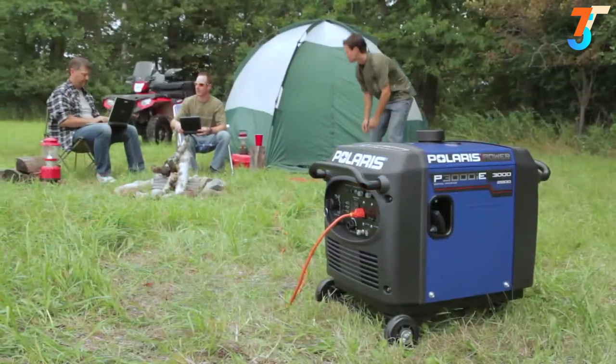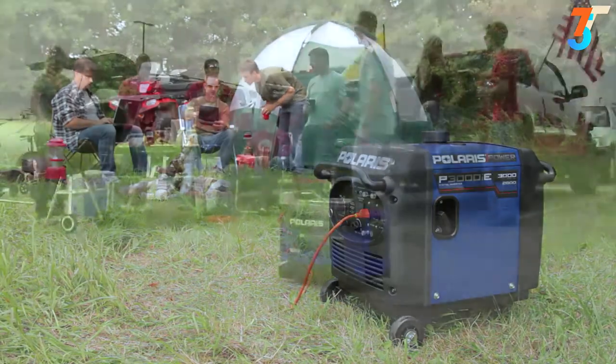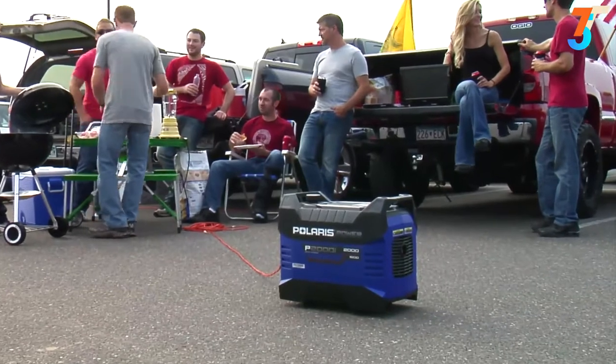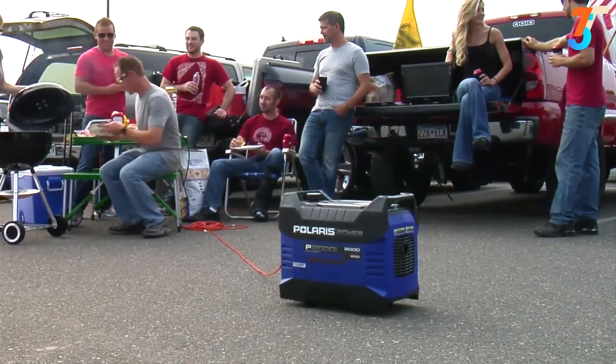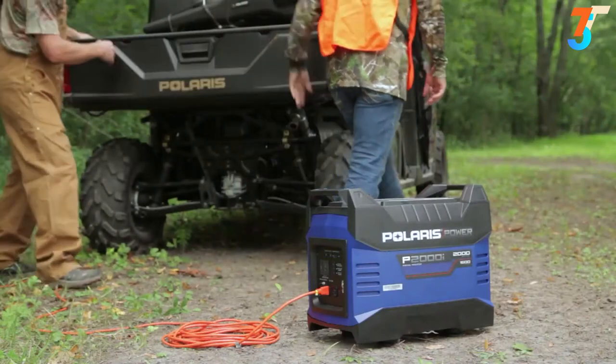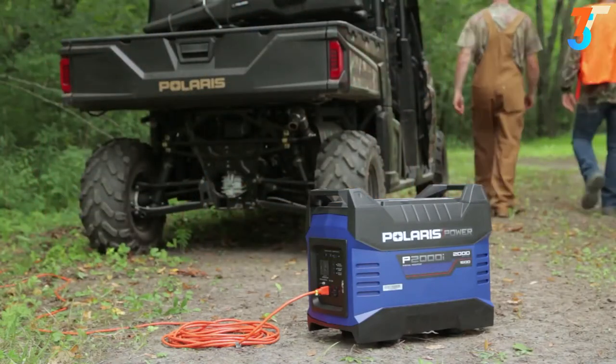Polaris Power validated each generator's sound levels in real-life outdoor environments like campsites and tailgating lots, so we feel confident in decibel level accuracy — and you can too. Polaris Power portable digital inverter generators are built for your recreational lifestyle and are tested to the same rigorous standards as every Polaris product.